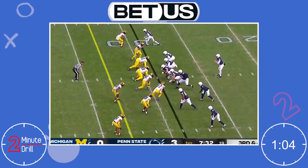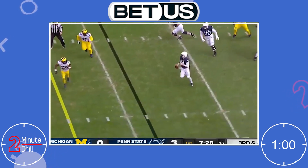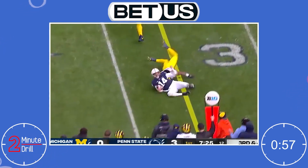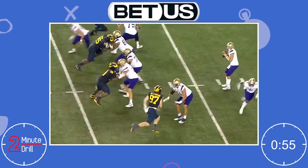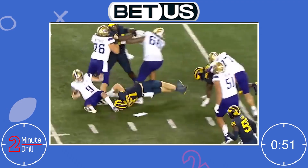The only major issue with Hutchinson is his arm length. Measuring in at 32 and an eighth inches, they are far less than ideal — in fact, among the smallest in the entire edge class. Hutchinson is so good that it's not a huge worry, and it didn't impact his game in college, but it's definitely something worth noting.